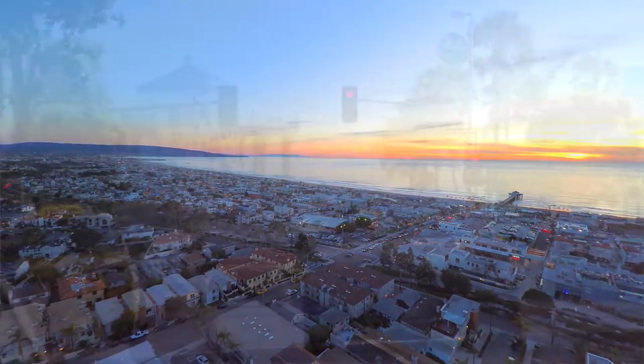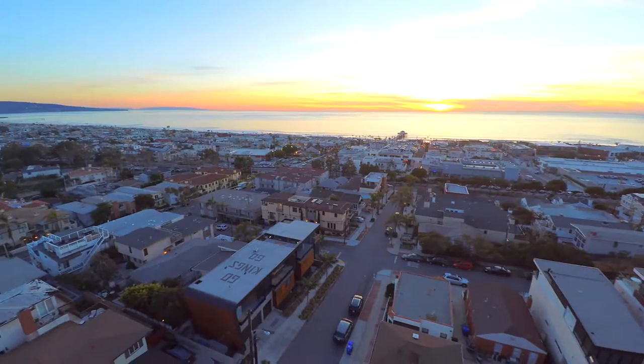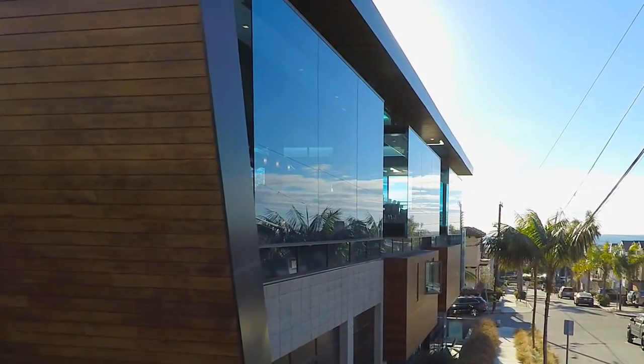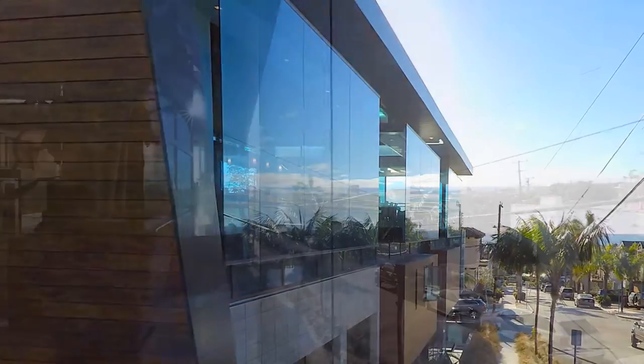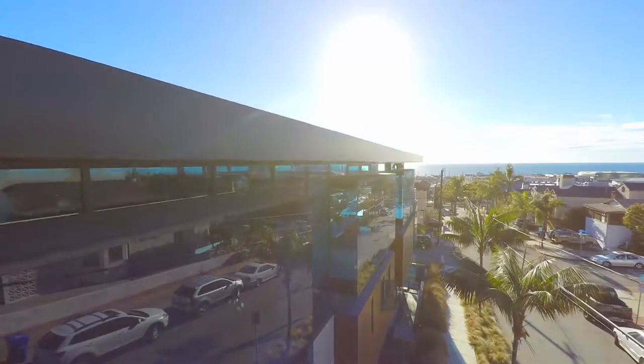This home is perfectly located, only six short blocks to Manhattan Beach Pier and the beach, and steps to downtown where there's fine shopping and restaurants. It couldn't be a better location. A house becomes noticeable when it stands out from the others; it becomes a landmark only when it also reflects and beautifies its surroundings — like 610 12th Street, the glass house.